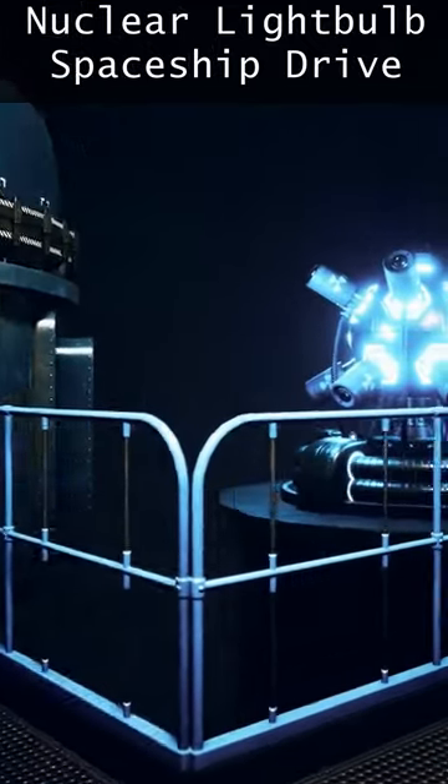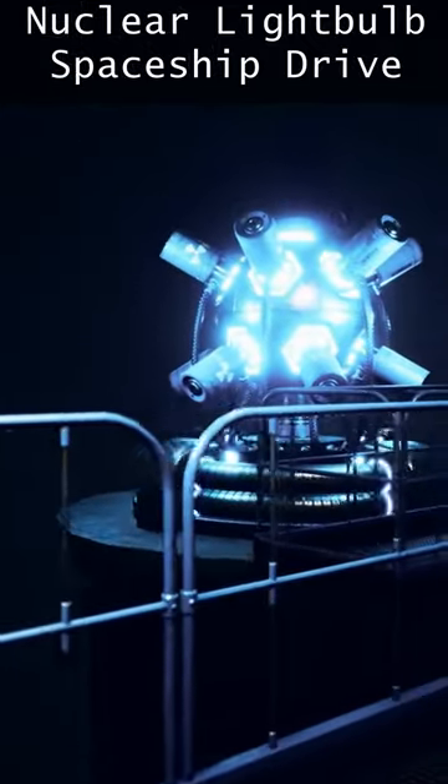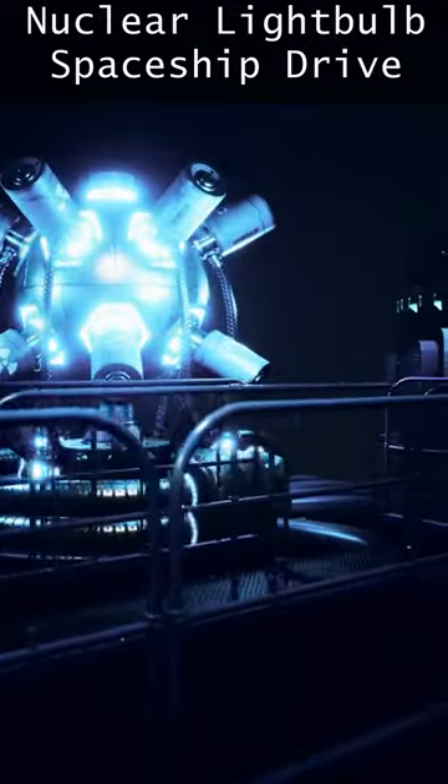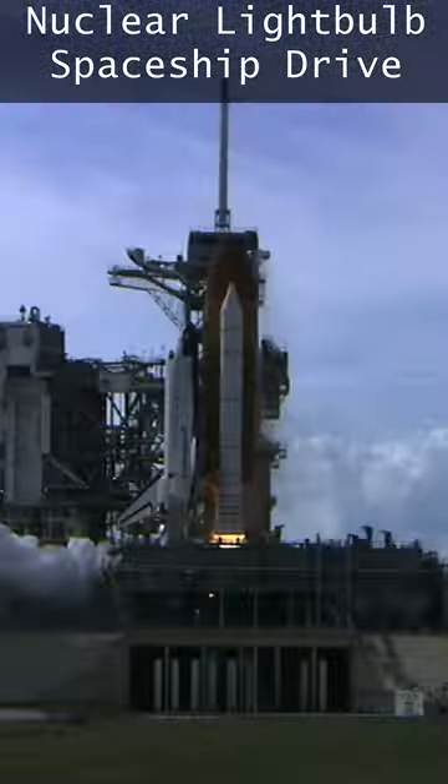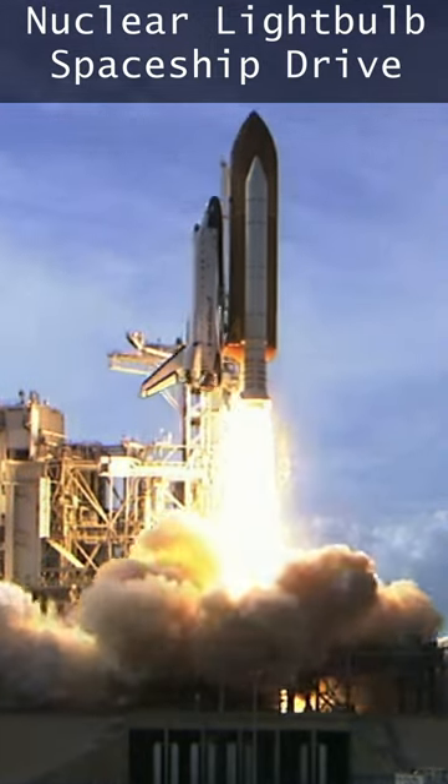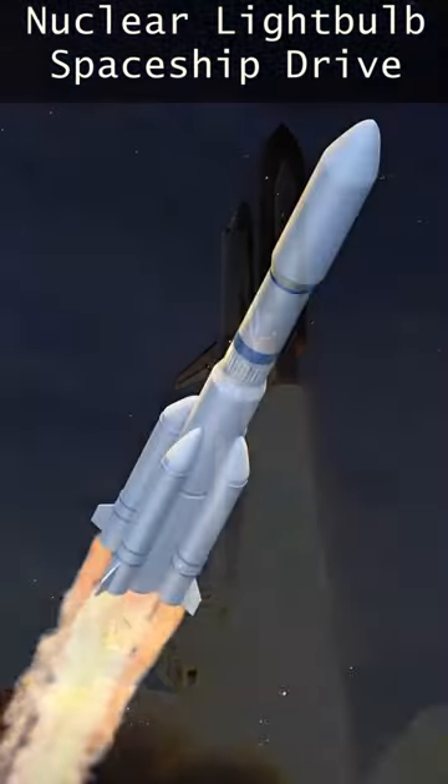Nuclear fuel contains millions of times more energy than the chemical fuels rockets use, and seems ideal for faster space travel. But they must transfer that energy to propellants, and the maximum speed of that ship is controlled by that propellant temperature and momentum out of the back.